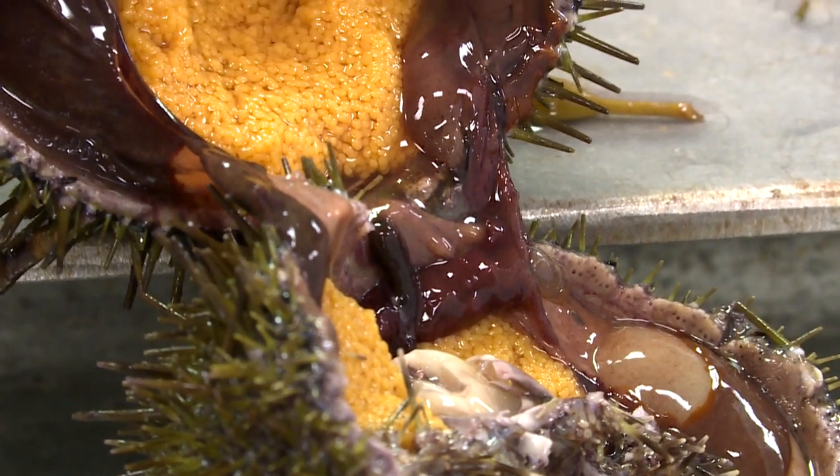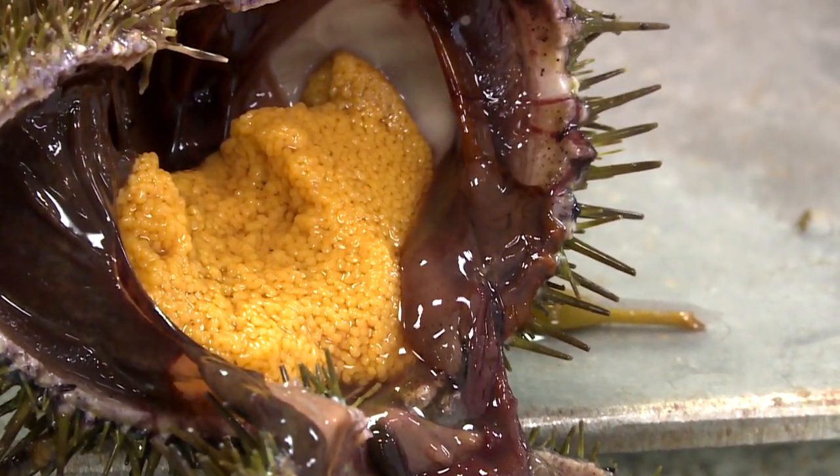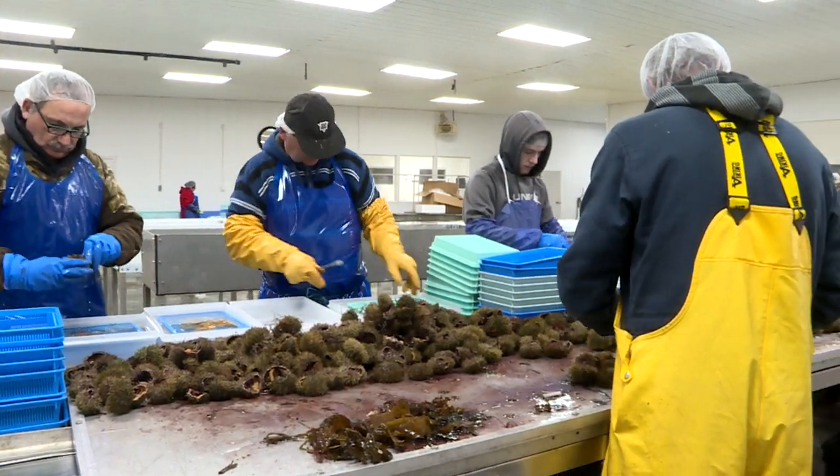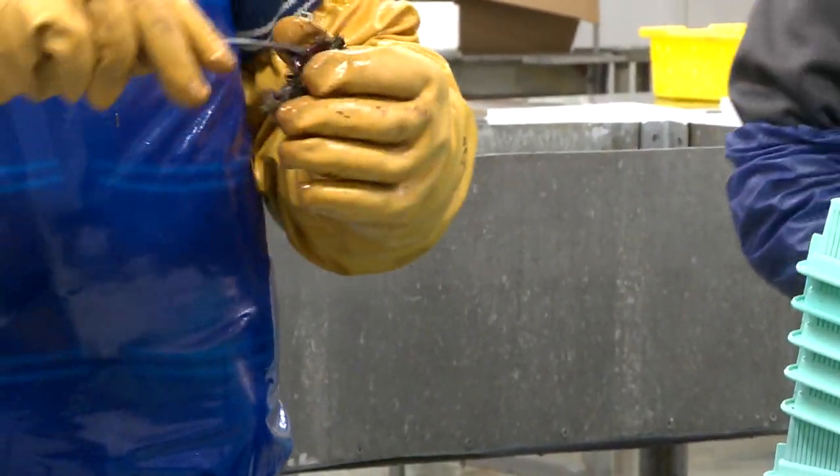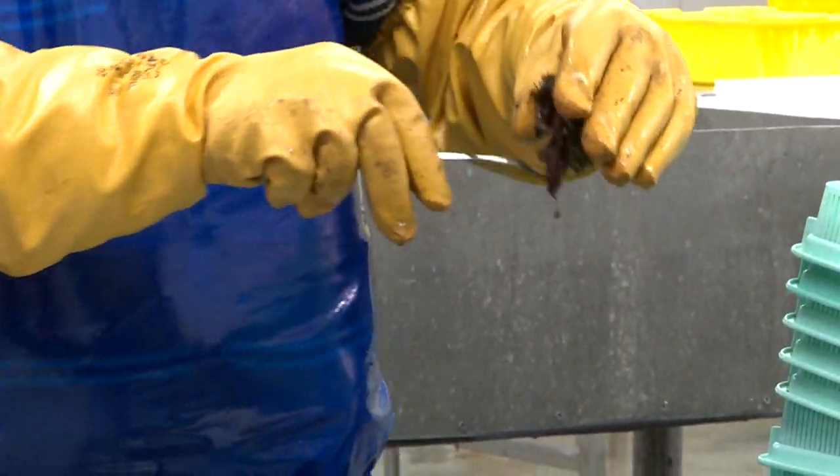So far, so good. Ramiya has big potential, I think. The plant processes scallops for part of the year, but this new operation means for the first time in over a quarter century, the lights are on in winter.